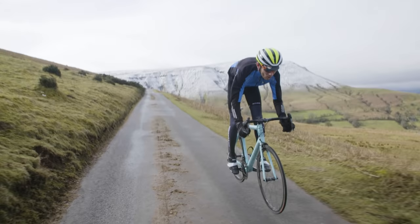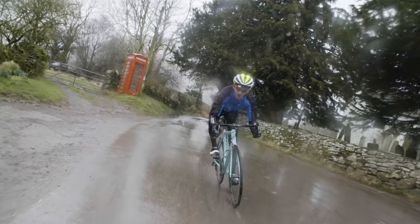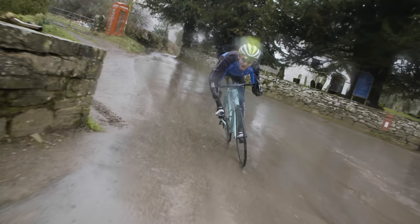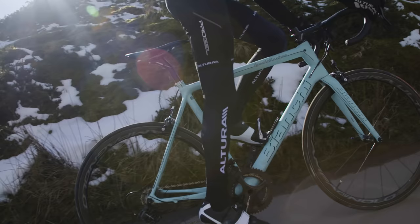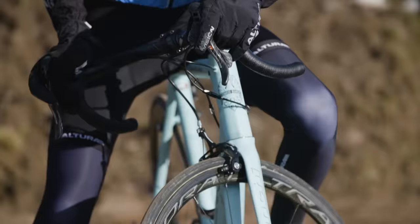The way this Counterveil frame works, it just seems to settle, and you can really just point and shoot, hitting the apex every single time, every corner, at ever-increasing speeds. This bike is as good as any superbike we've ever ridden before, and it really does set the standard for super light bikes for years to come.